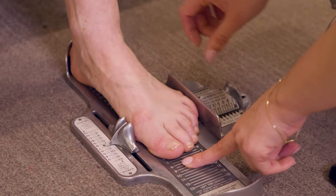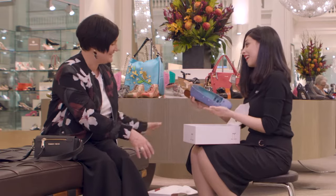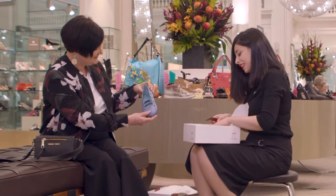Having footwear with the right fashion support prevents many of the problems that people have with their feet, such as bunions, blisters and calluses.